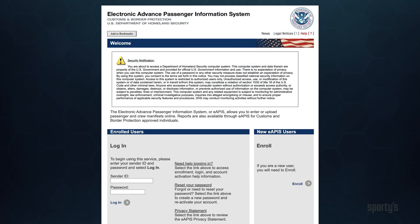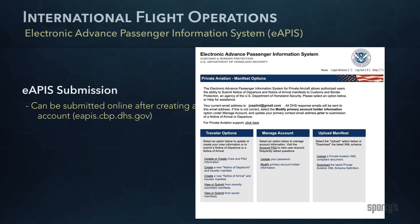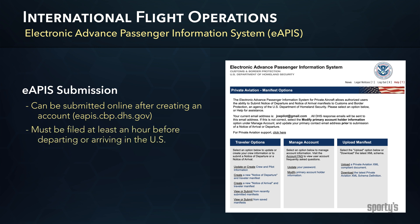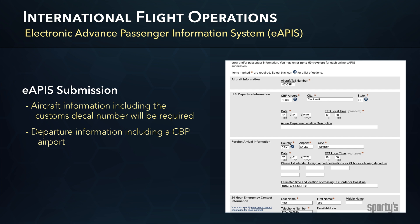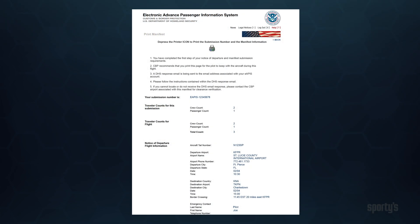All pilots crossing the U.S. border, in either direction, are required to use the CBP eAPIS system to provide crew, passengers, aircraft, and trip information. eAPIS information can be submitted online after creating an account and must be filed at least one hour before departing or arriving in the U.S., but you can file as far in advance as you wish. As part of the eAPIS departure submission, you will be required to provide aircraft information, including your customs decal number, departure information, to include the CBP airport — which is your last domestic point of departure — or, in the case you are not departing from a CBP airport, the CBP airport closest to your actual departure point. It's recommended that you save a copy of your submitted manifest, either digital or hard copy.